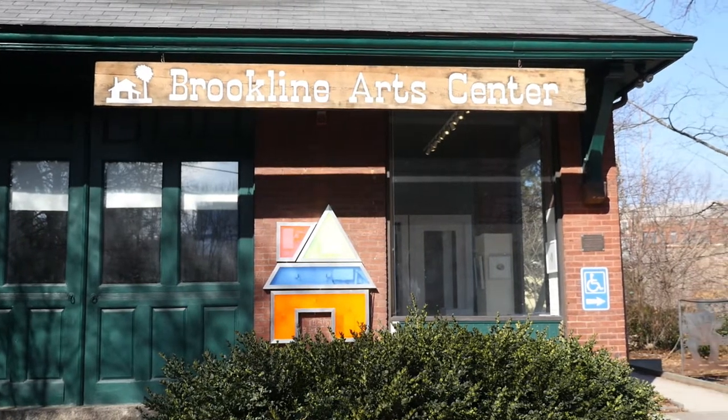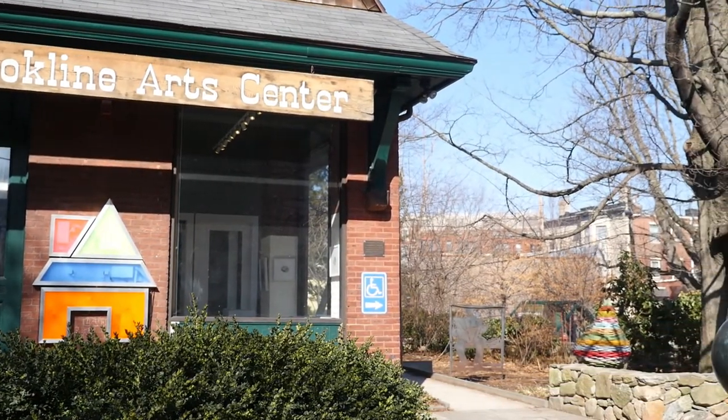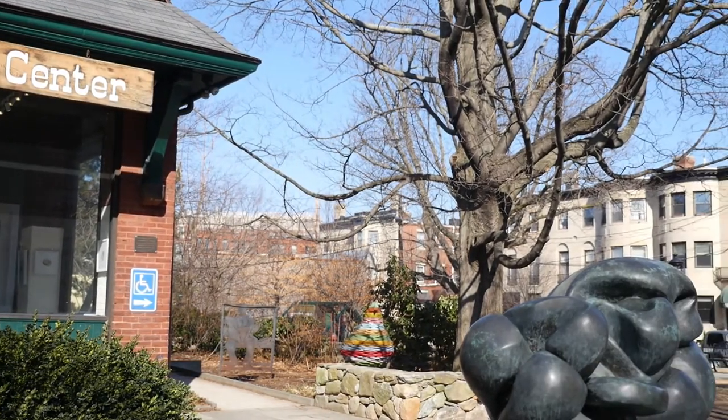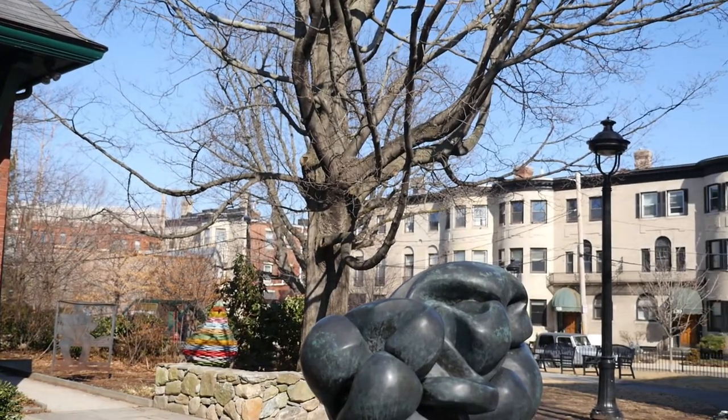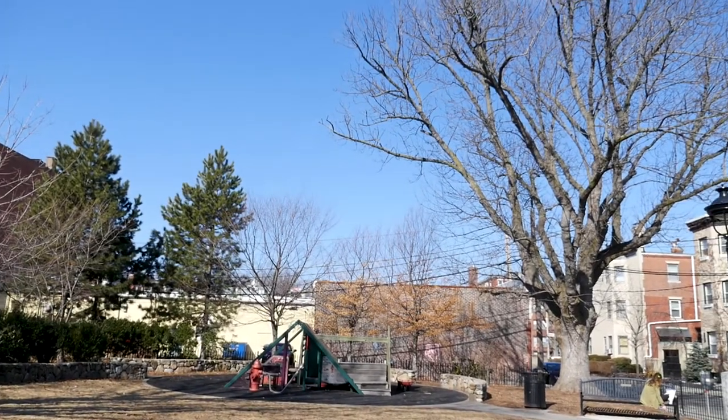Since 1967, the Brookline Art Center has served as a community center for the visual arts of Brookline and the greater Boston area. Located in the heart of Brookline, Brookline Art Center offers families with young children a chance to bond over the arts. And being connected to the park outside — it's a beautiful Brookline park. The kids love playing on it, and our adult students love going outside when the weather's nice and drawing and painting out there.